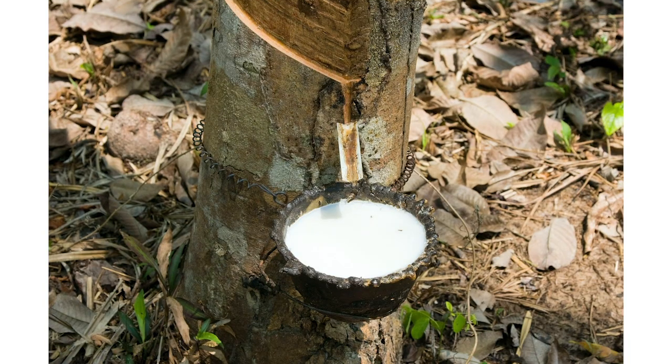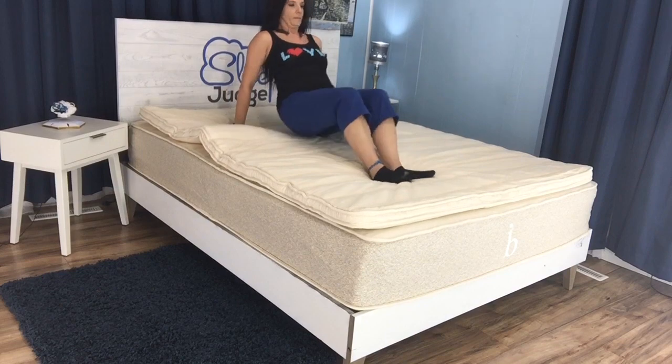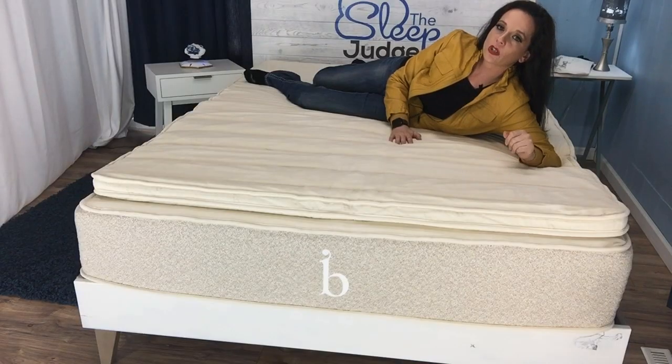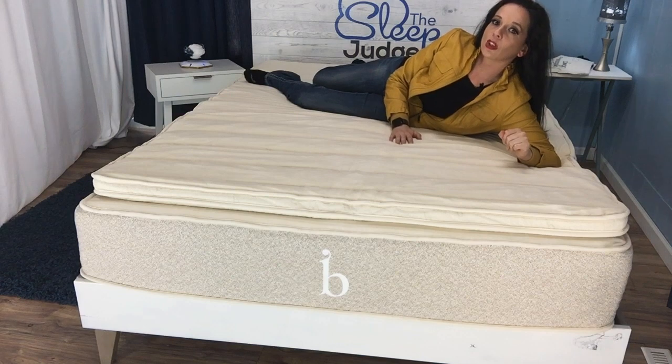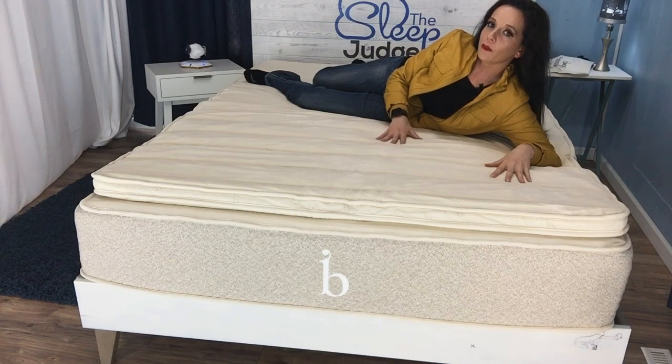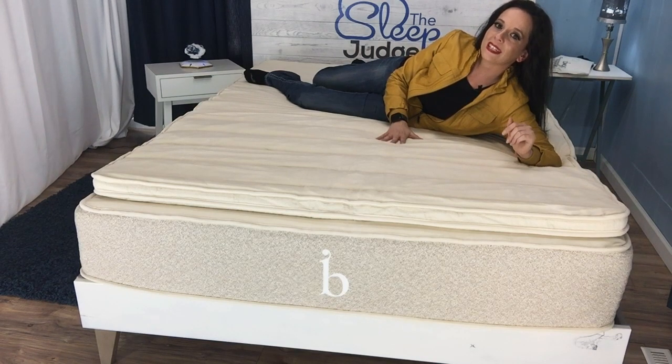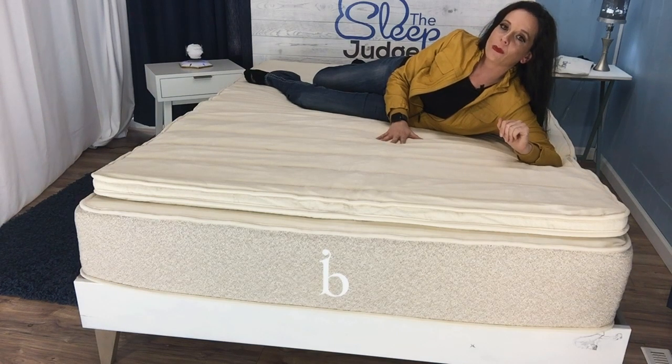This topper is made of latex, a material type that offers supportive bounciness while still providing the contour you need to keep pressure points at bay. If you're looking for something that has that memory foam sinky feel, you've got the wrong video. I'll point you toward the link in the description so you can check out some of the memory foam toppers that we recommend.